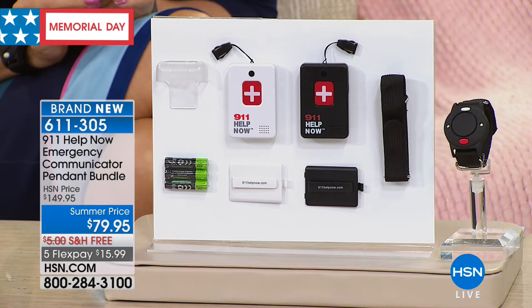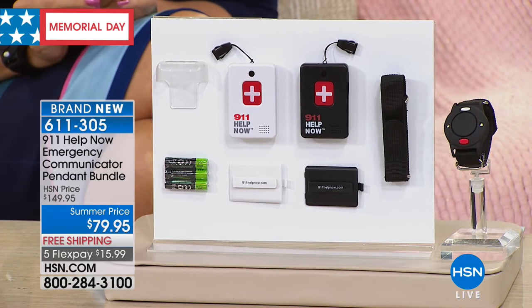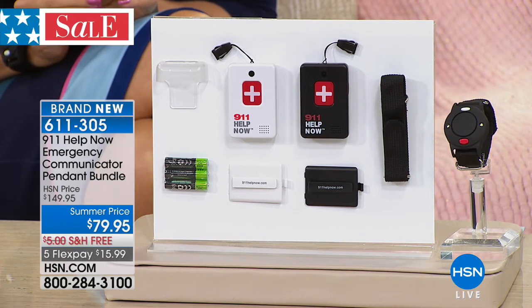You and a spouse can both have one. We've talked to callers who said, 'I bought two — one clips to my handbag, one clips to my car.' Tonight you're getting the wrist alert free and included with your purchase, along with 70% off the HSN price. Whether you own one of these or ten of these, there are no future costs whatsoever — no charge for a false alarm, runs on standard triple-A batteries.